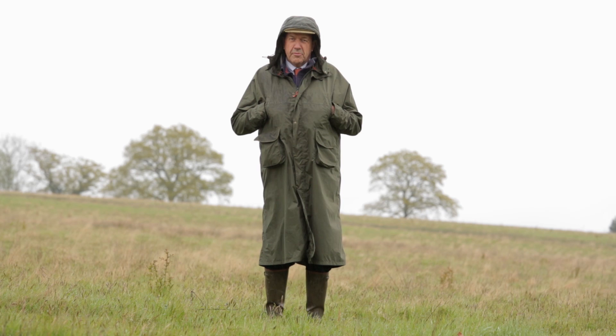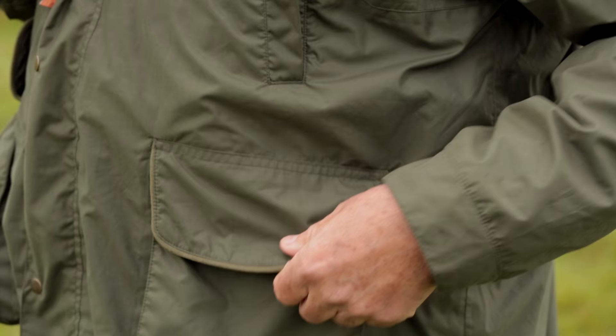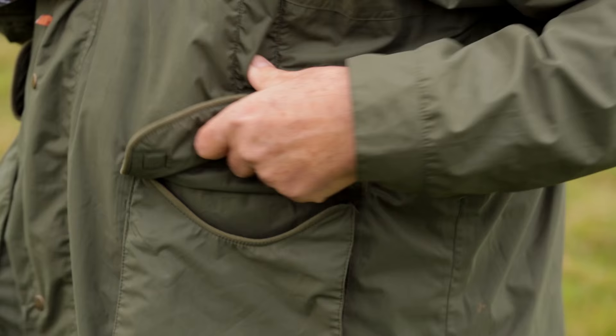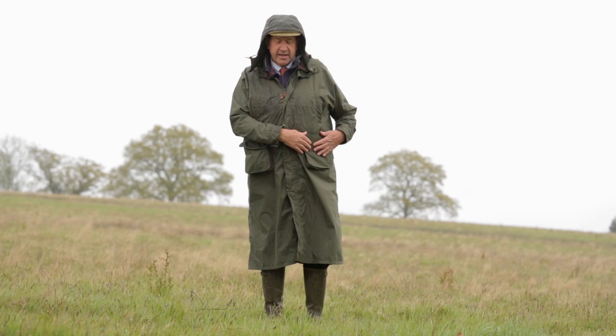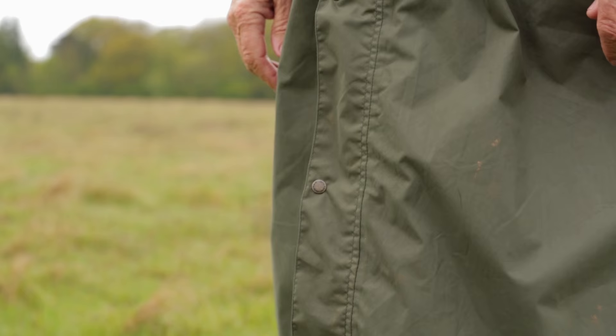There are hand warmer pockets here which are very comfortable because they're fleece lined, and then there are two main pockets held open and shut with magnets — an innovation that John Field pioneered. The pockets also have little drain holes at the bottom should any water get into them.